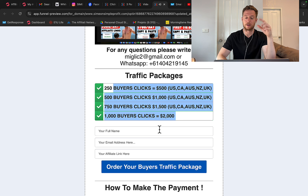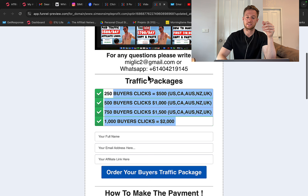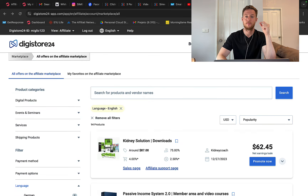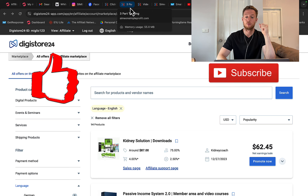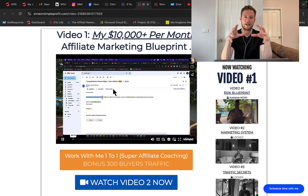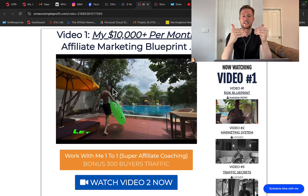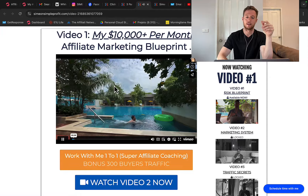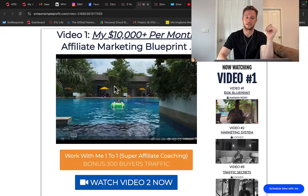We have four different traffic packages starting with 250 clicks up to 1,000 clicks. You can send me an email or message on WhatsApp, tell me which package you'd like to purchase, give me your affiliate link — two affiliate links from Clickbank and Digistore24 — and then I'm going to create a landing page for you. I will create a marketing system where you provide some value, educate people, and pre-sell them on the product you're promoting.